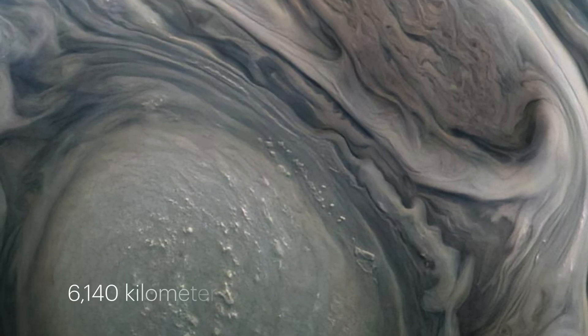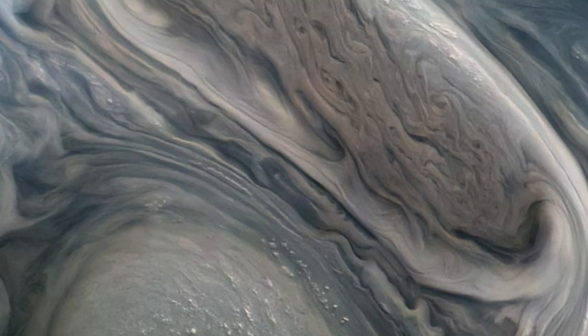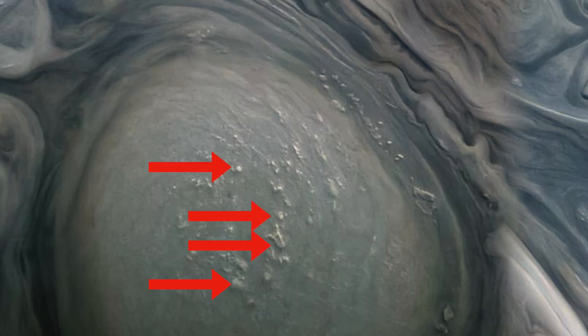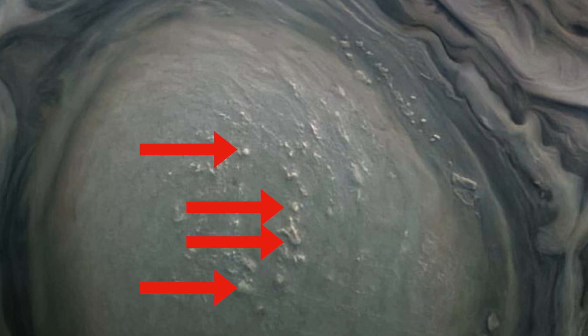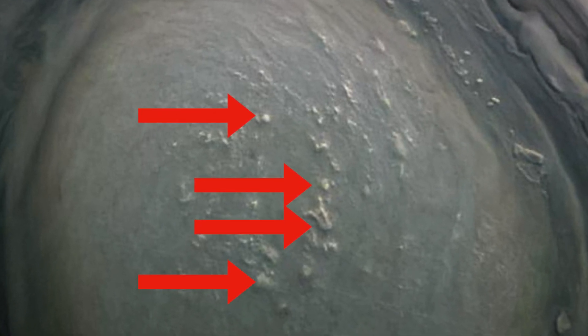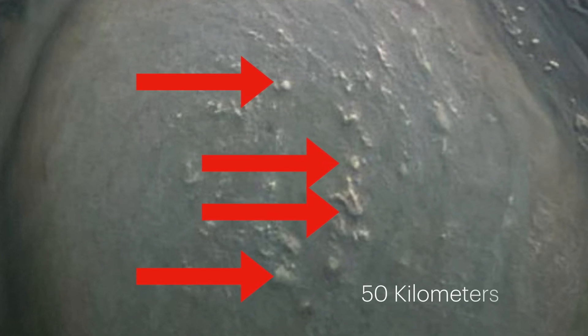Snapped from an altitude of 3,815 miles, this image reveals atmospheric details as small as 2.5 miles. Bright pop-up clouds can be seen above the lower storm, casting shadows on the cloud bank below. Although these pop-up clouds seem small compared to the gigantic storm beneath them, each one spans an impressive 31 miles across.